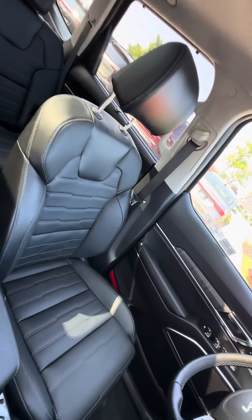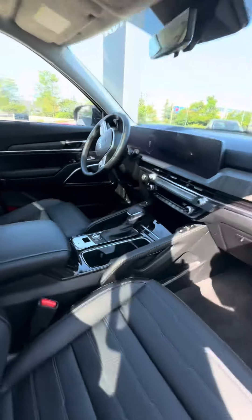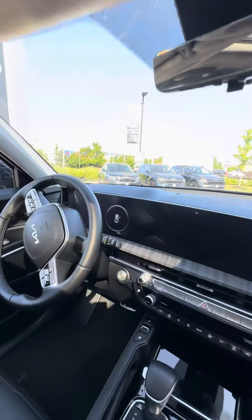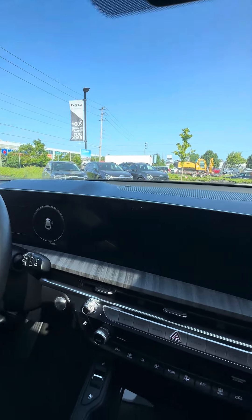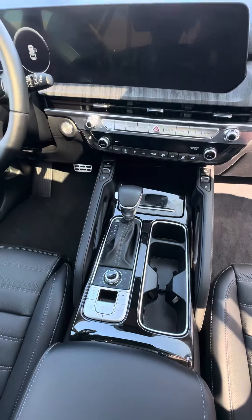Your driver and passenger seats are heated and cooled as well — they are both powered. And then you have this incredible cabin area with your Apple CarPlay, a beautiful screen that stretches all the way across, drivetrain and terrain modes.